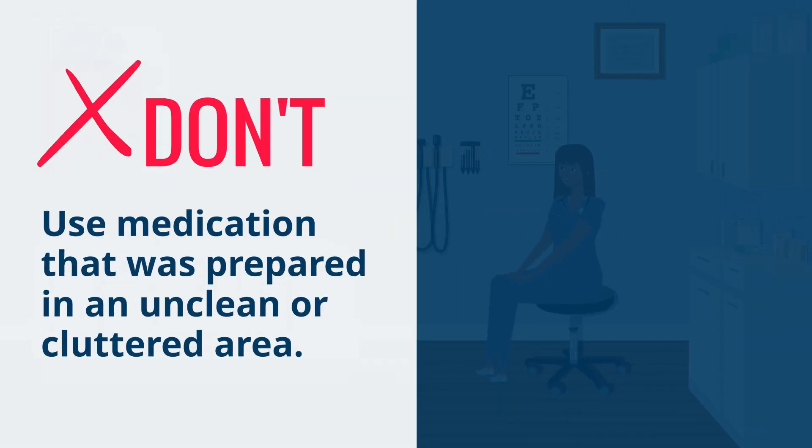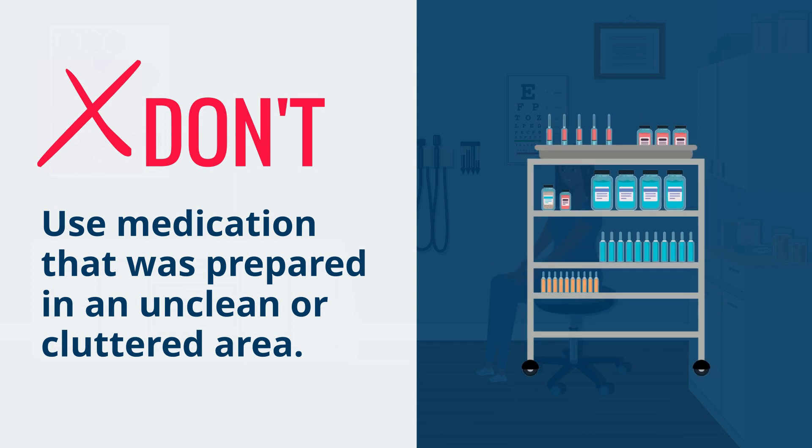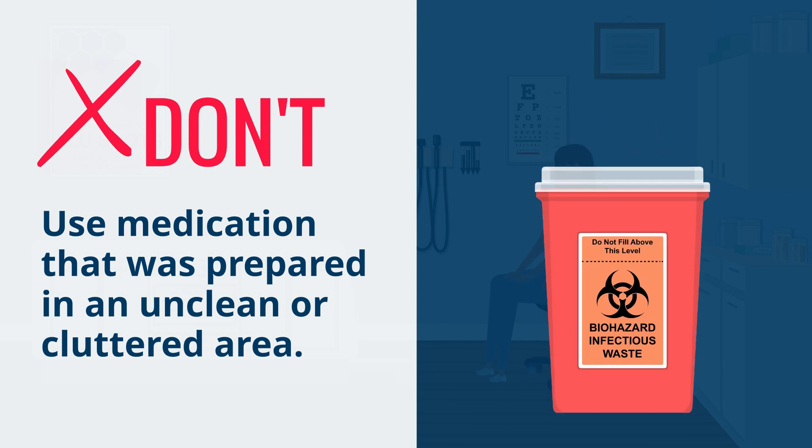Don't use medication that was prepared in an unclean or cluttered area. When a product is designed for multi-dose or multi-patient use, preparation should always occur in a clean, uncluttered, and functionally separate area to avoid contamination. Discard any medication not prepared under these conditions.